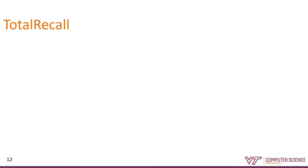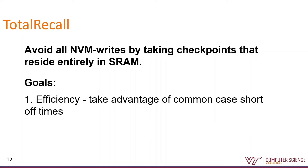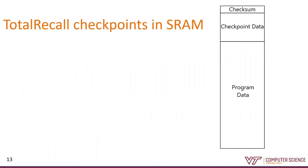With all that in mind, we designed a system called Total Recall that enables intermittent computation using SRAM data remnants instead of writing to persistent memory. Total Recall is efficient because it avoids all interaction with the slower memory by using SRAM to take advantage of common case short off times. It's correct because it knows how to handle uncommon case long off times that actually do corrupt the SRAM. On the right is a diagram of the on-chip SRAM. Normally this is filled entirely with program data, but we reserve a small space — about 40 bytes — for our checkpoint data.